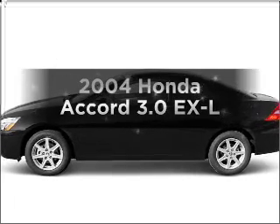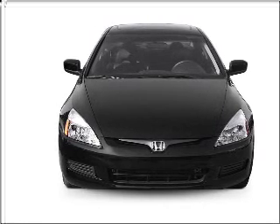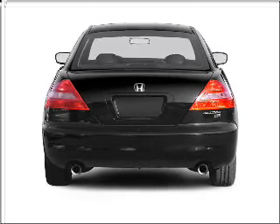Presenting the 2004 Honda Accord — everything you need under one roof with this great vehicle. With a solid 6-cylinder engine connected to a smooth shifting 5-speed automatic transmission, premium wheels lend a distinctive appearance.